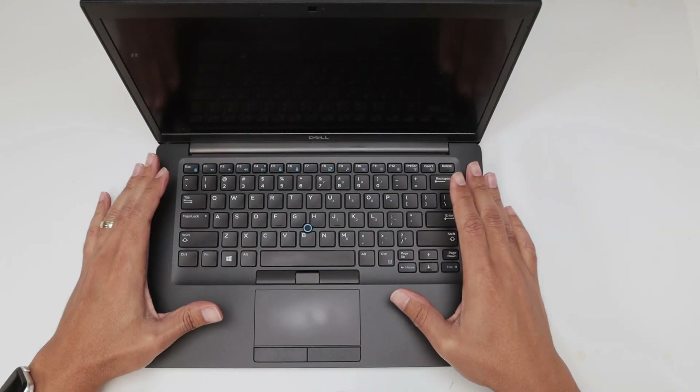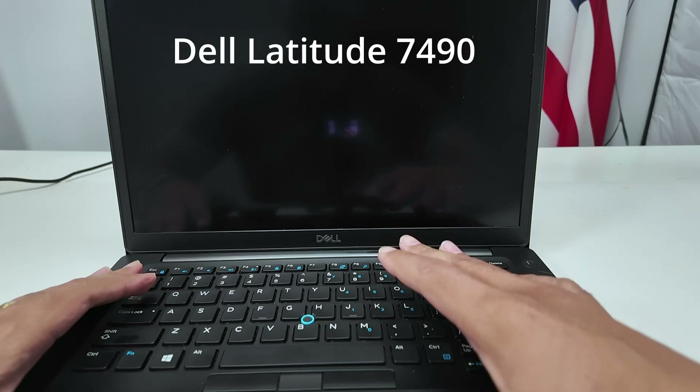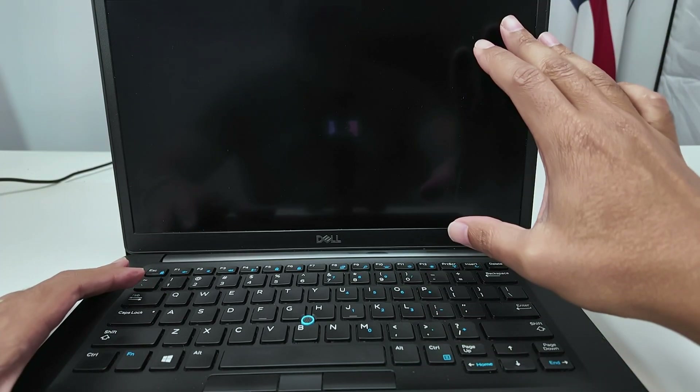Hey guys, let's see how to fix a Dell laptop black screen problem. I have a Dell Latitude 7490 and it's not turning on — just a black screen.